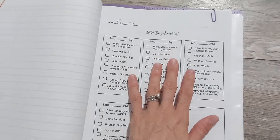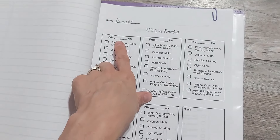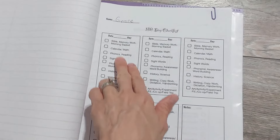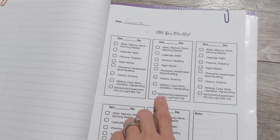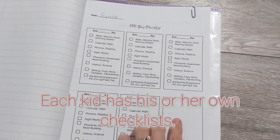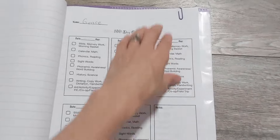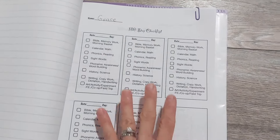I made a 180-day checklist where one week fits on one page. On the first day of school, I put the date, put day one, and check off all the parts of our day. I customized it to have exactly what I want them to do each day. On days we have homeschool group, I just check that box for co-op. I can also write notes on student progress — like 'they mastered all their sight words' — that kind of thing.